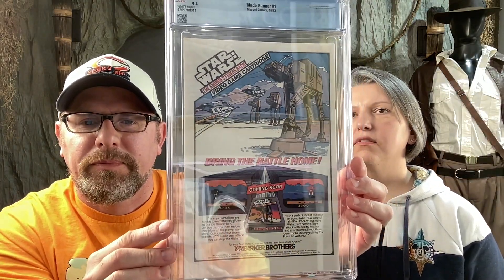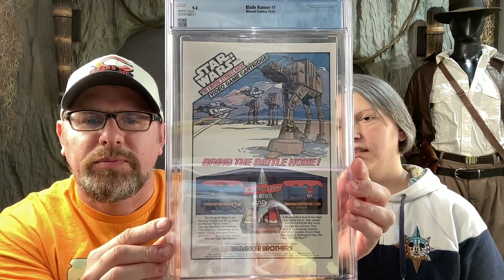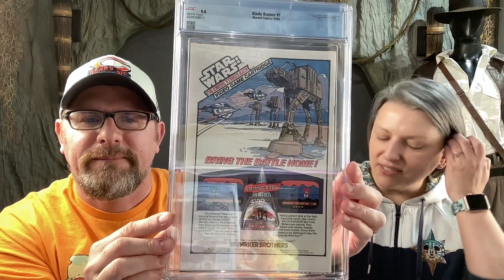I'll start things off — I got this 1982 Blade Runner number one edition from Marvel. It's very cool. This is a movie adaptation, so it's number one of two comics in the series. Very excited about this.